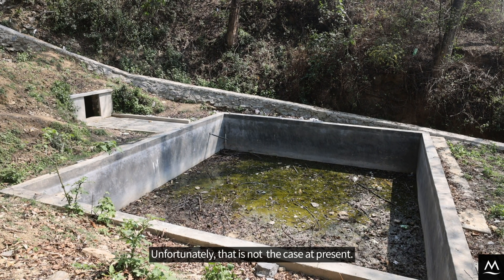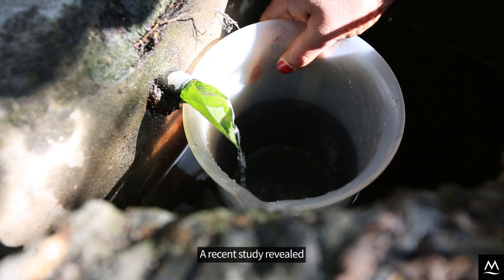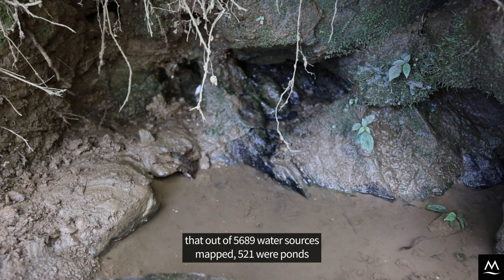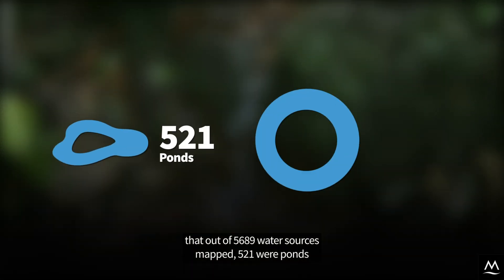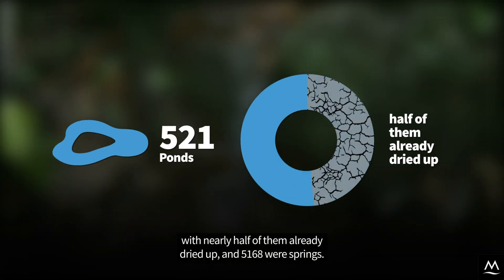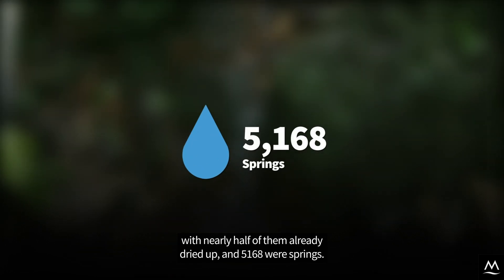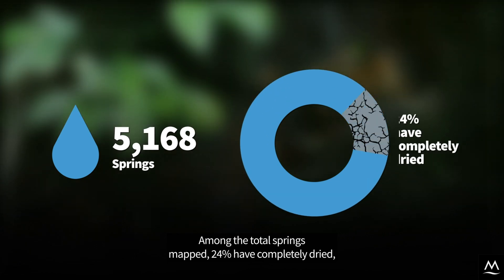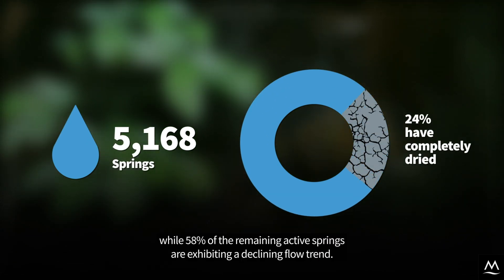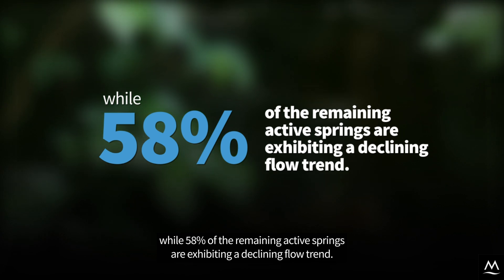Unfortunately that is not the case at present. A recent study revealed that out of 5,689 water sources mapped, 521 were ponds with nearly half of them already dried up, and 5,168 were springs. Among the total springs mapped, 24% have completely dried while 58% of the remaining active springs are exhibiting a declining flow trend.